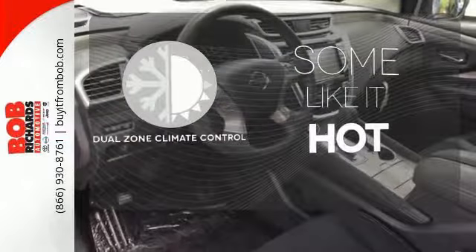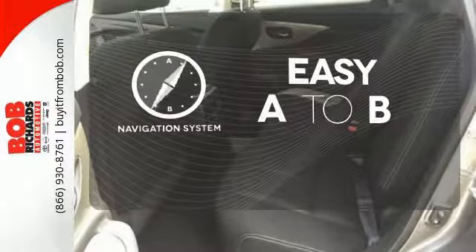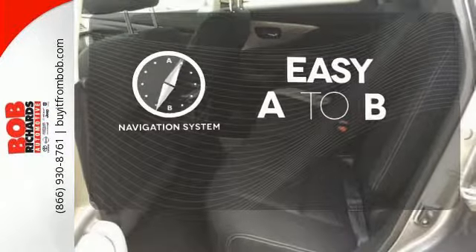Dual-zone climate control lets you and your passenger pick a personal temperature. Feel confident getting from point A to point B with the navigation system. The backup camera gives you a clear picture of what's behind you.